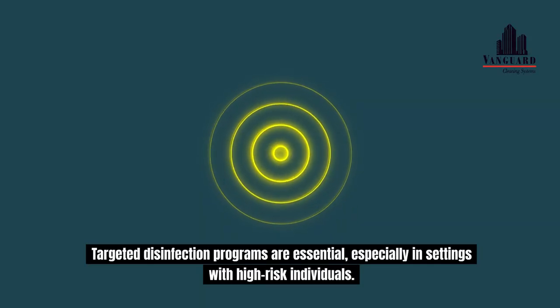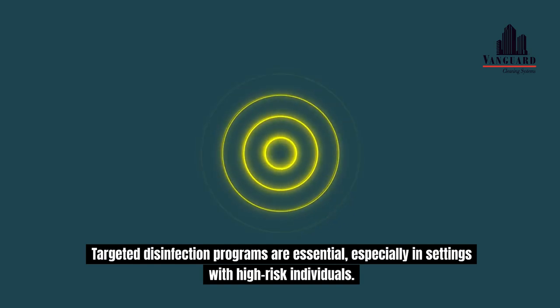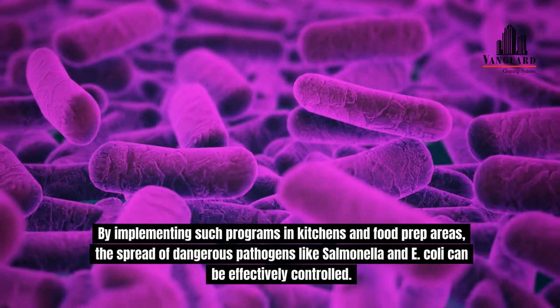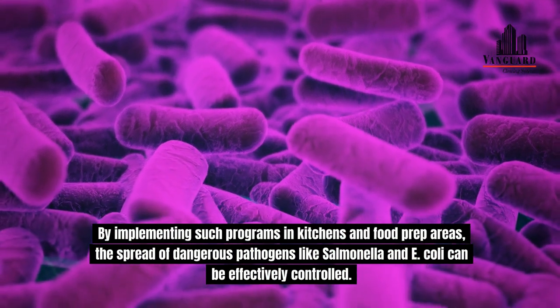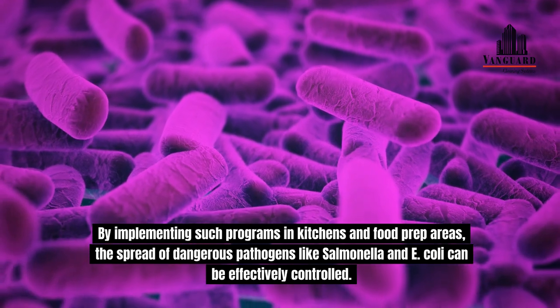Targeted disinfection programs are essential, especially in settings with high-risk individuals. By implementing such programs in kitchens and food prep areas, the spread of dangerous pathogens like salmonella and E. coli can be effectively controlled.